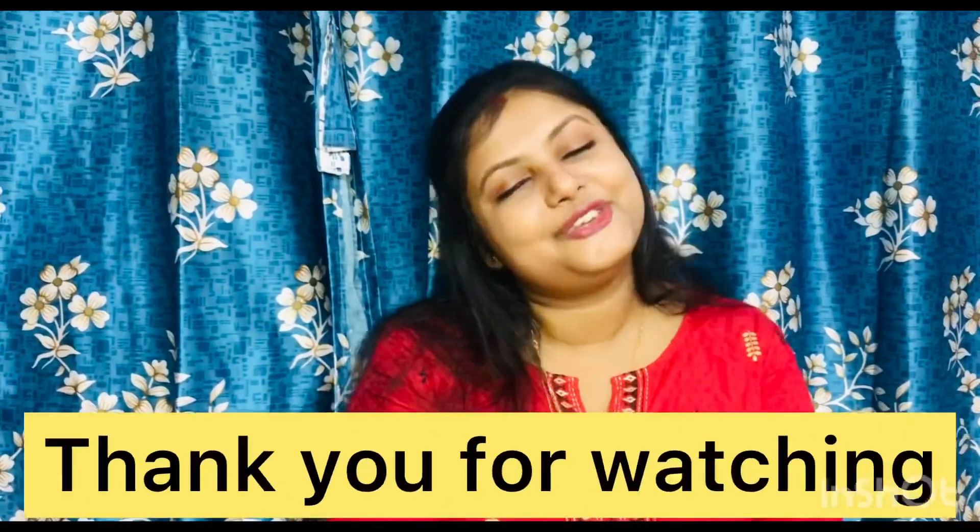That's all for today. I hope you will get all the offers cleared. If you have any doubts, feel free to contact me, and thank you for watching.